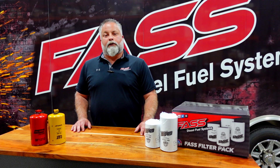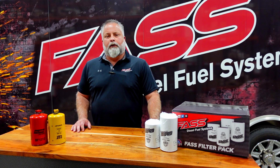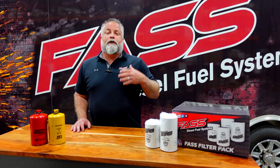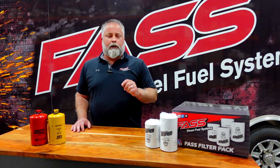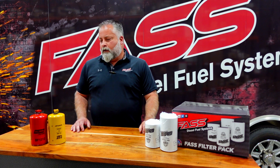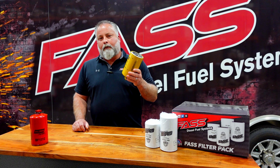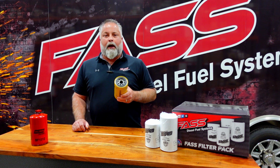Jeremy here with Fast Fuel Systems. Just about every day we get questions from customers: why did we change our filters, and why don't you have a drain? We've been fighting this battle for the last couple of years since we made that switch. I wanted to spend a little bit of time talking about why we made that change. A lot of customers also ask about running CAT filters on our pumps, so I want to address both.